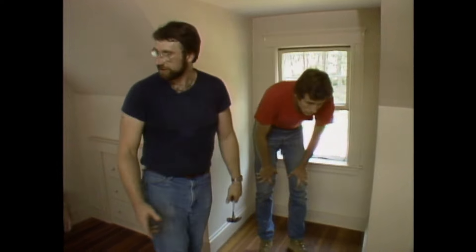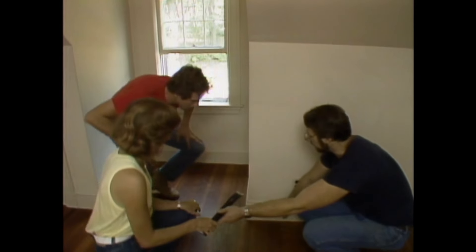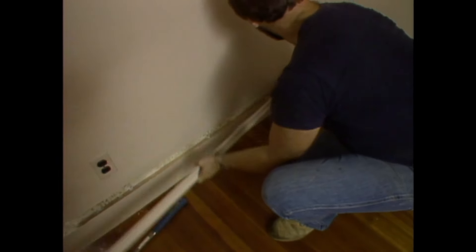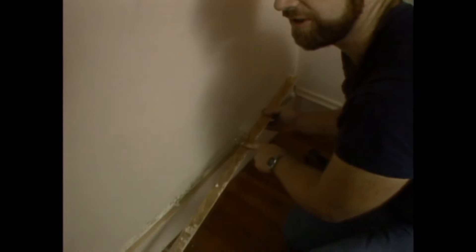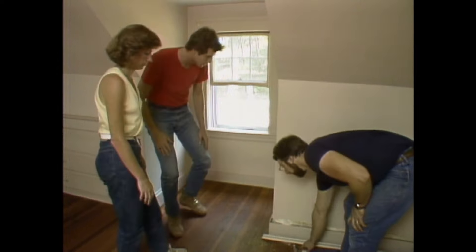Now we have baseboard to deal with. It isn't worth saving this piece of base here because it goes down beneath the edge of the floor and it's almost impossible to get out without breaking it. But this piece of base molding is definitely worth saving — it's the same procedure. Take the bar, carefully drive it down behind the molding, and just pry it off. Pull the nails out the same way as the door casings and save all these pieces. You may not need to mark these since they may not go back in the same place.